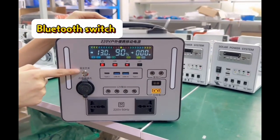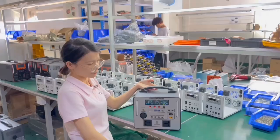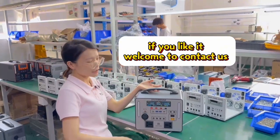Here is the Bluetooth switch. If you like, we'll change contacts.